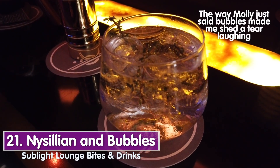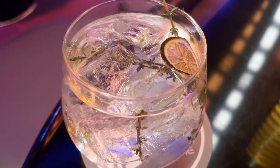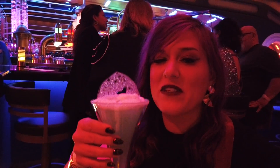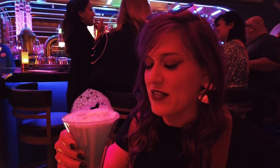This is the Nesillian and Bubbles — basically a gin and tonic. It's gin, cucumber, lime, and thyme. It's earthy with that piney gin taste, but I love the cucumber — very refreshing, not sweet at all. If you're looking for a light, refreshing, not-sweet drink, this is great. This is the Hoth Icebreaker — named after the planet Hoth — basically a lemon drop. It's vodka, lemon, pure cane sugar, a vanilla lemon foam, and a beautiful Hoth ice crystal on top. It tastes like a sweeter lemon drop — more like a boozy lemonade. The strongest flavor is lemon and tartness, but it's really nice. I'd definitely drink that one again.